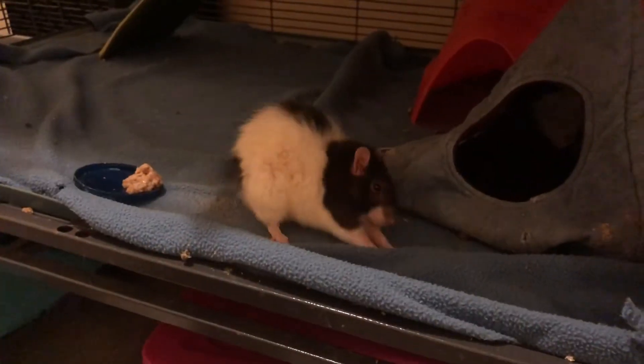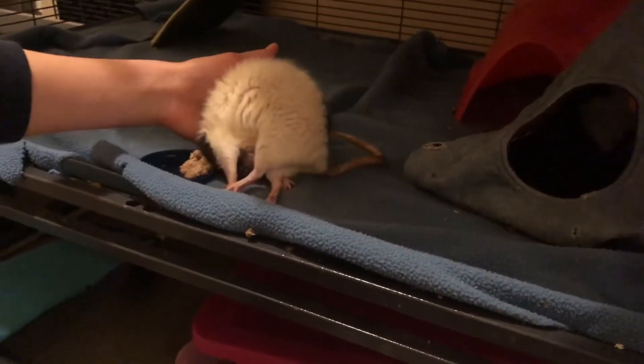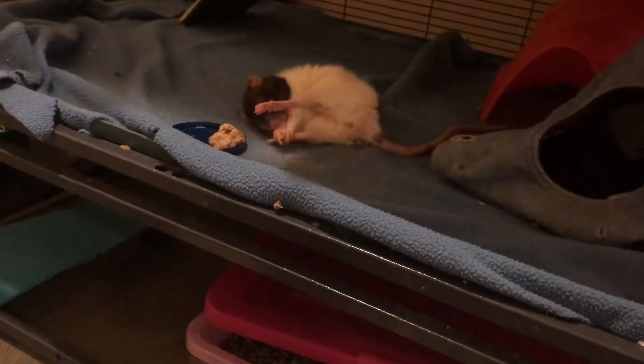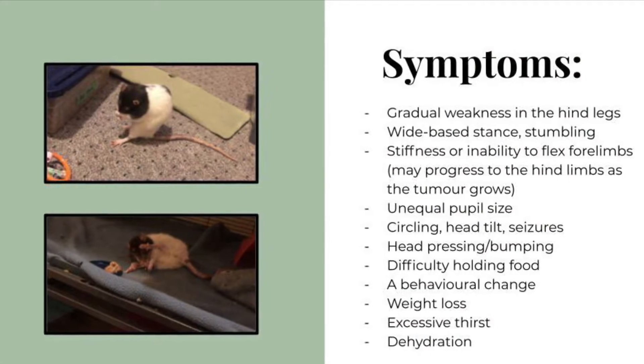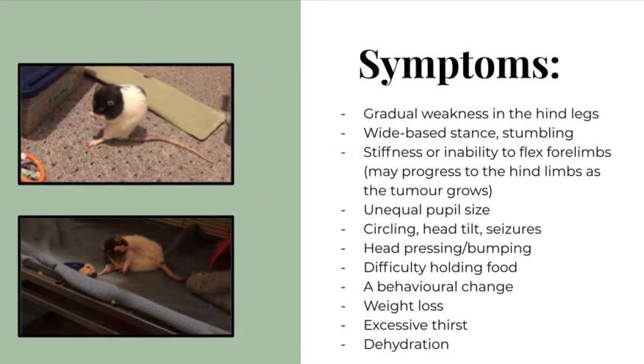This video is showing Chloe having a seizure, and my video "More Signs of Illness" has more information on seizures. Other symptoms are head pressing or bumping, difficulty holding food, a behavioral change such as becoming aggressive, weight loss, excessive thirst, and dehydration.